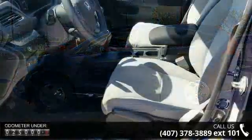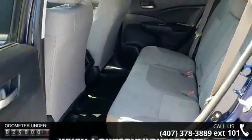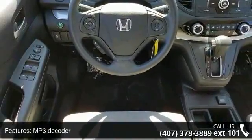This vehicle's top features include 4 speakers, MP3 decoder, radio data system, air conditioning, rear window defroster, power steering, power windows, remote keyless entry, steering wheel mounted audio controls, and 4-wheel independent suspension.